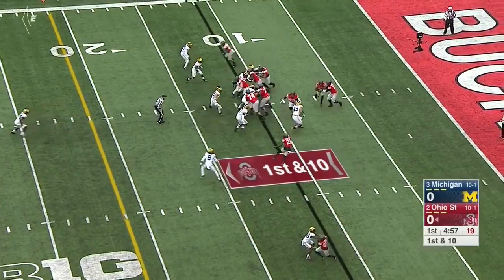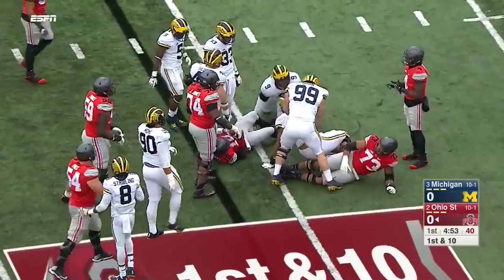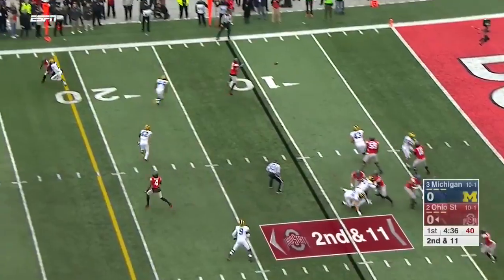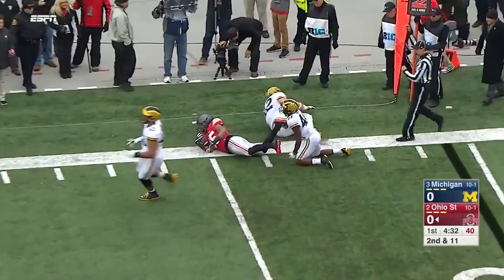Harbaugh and Urban Meyer. Ohio State takes over at the 11. A keeper by Barrett. Barrett delivers far side — Marcus the tight end trying to escape, gets only to the 15. It'll be walked up to the line of scrimmage.